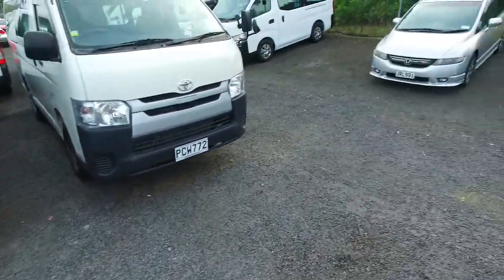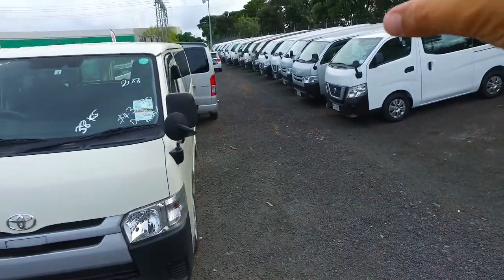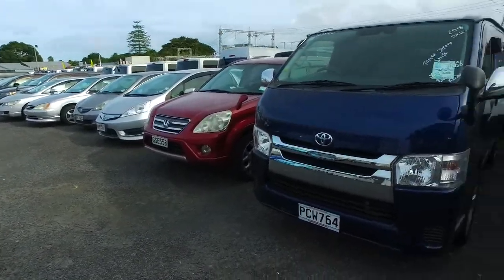Now this is just two of them — we have so many vans all the way down there. That's the whole back row, and we've got another row all the way over there, and those rows there up to that side as well.